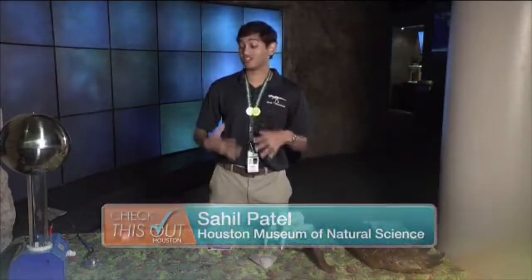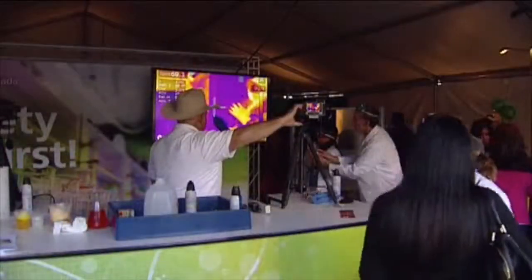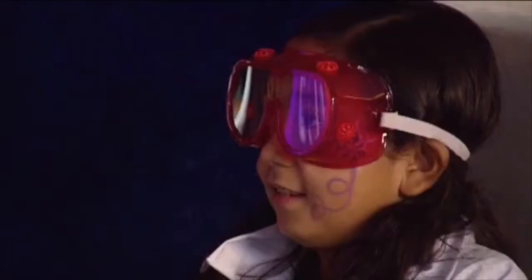The Houston Museum of Natural Sciences has been a partner with Energy Day for years — this will be their fourth time there. We will be at Energy Day with more than just our typical energy fare. This exhibit is just one of 70 hands-on demonstrations you'll get to see at this year's Energy Day Festival, presented by Consumer Energy Alliance.